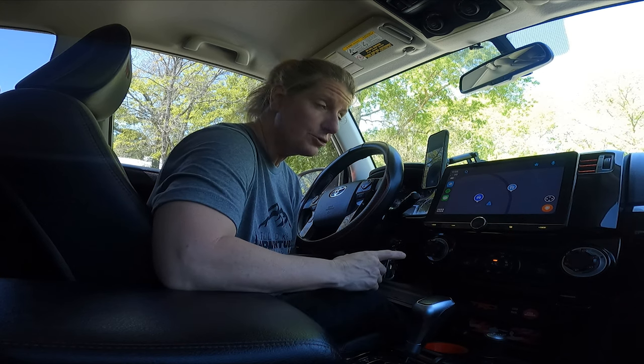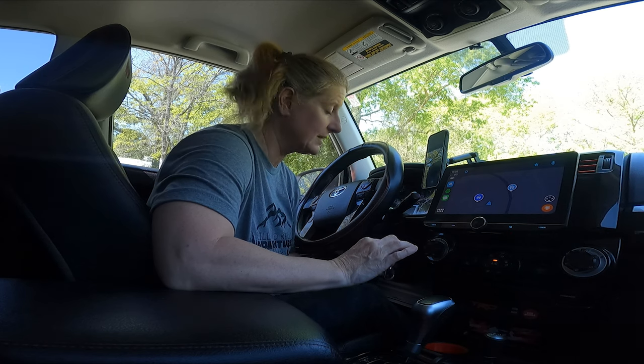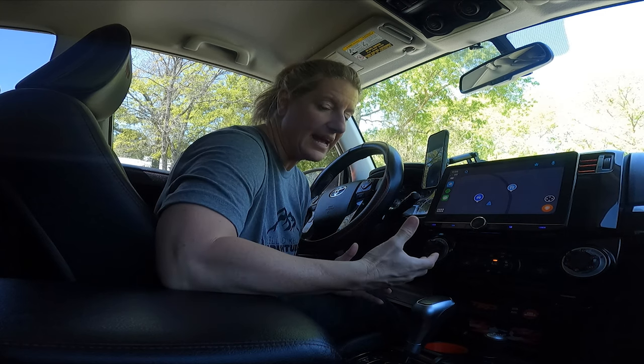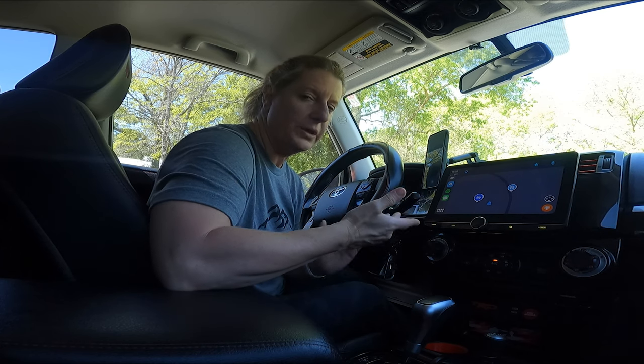When I was researching this, almost all the radios that have Apple CarPlay don't have Garmin built in. My huge fear, being a realtor who travels all over the place, is what if I get somewhere and I don't have cell service and I can't look up an address to get to the next house? That was my biggest concern, so I ended up opting for this one that does have the maps in it.